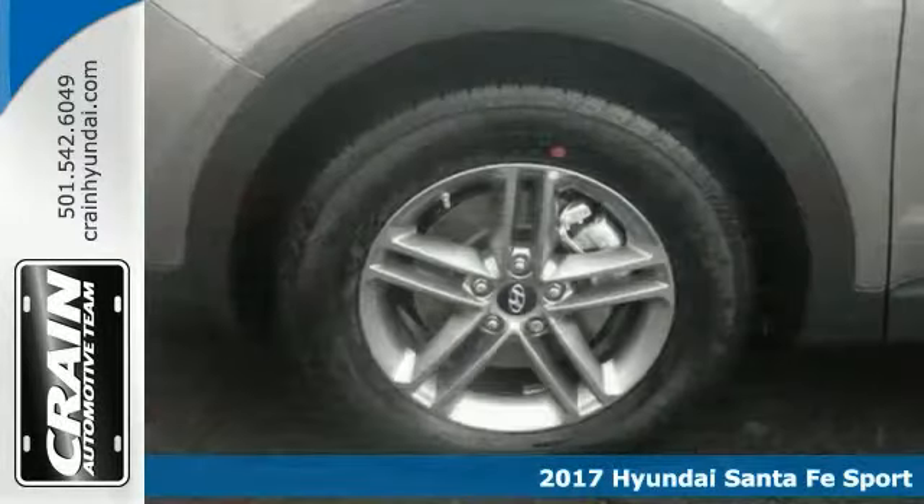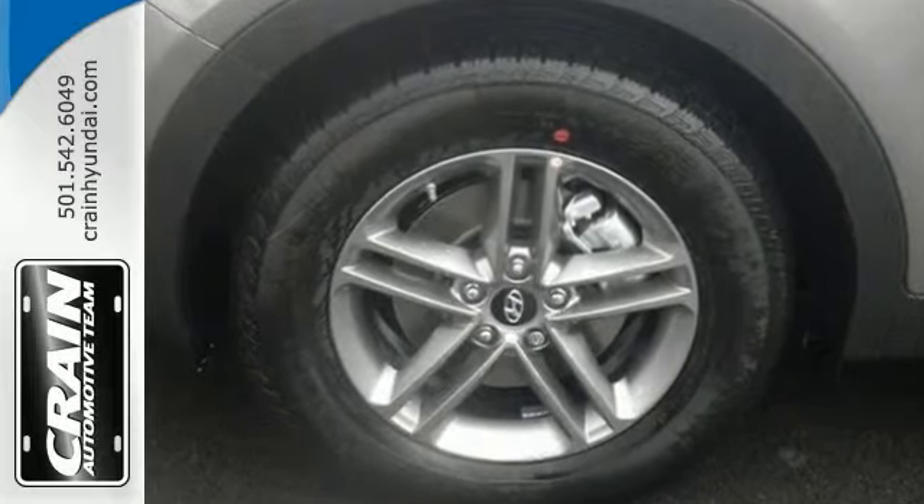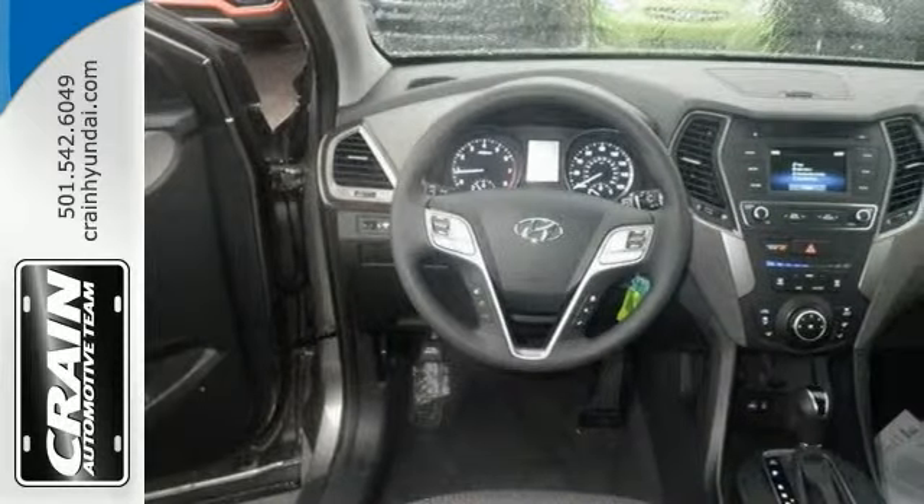Few vehicles can match the safety and comfort of this all-wheel drive Hyundai. It's nicely equipped with a backup camera, alloy wheels, rear spoiler, and deep-tinted windows.